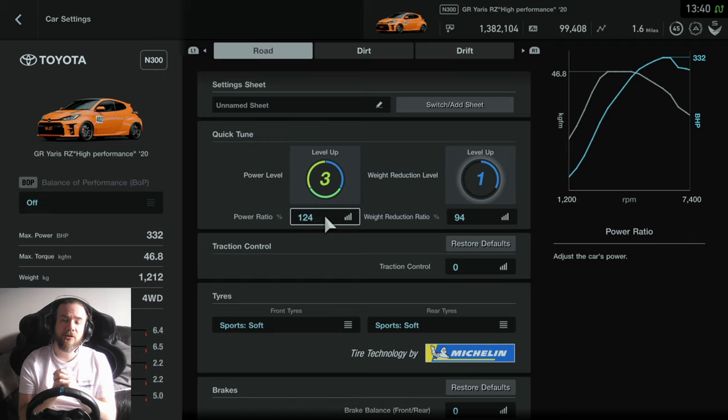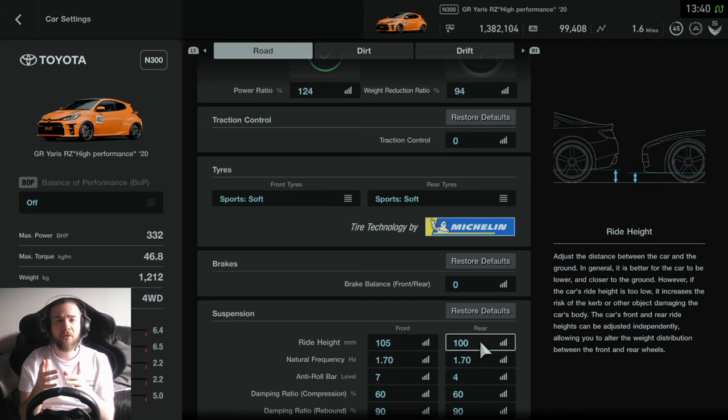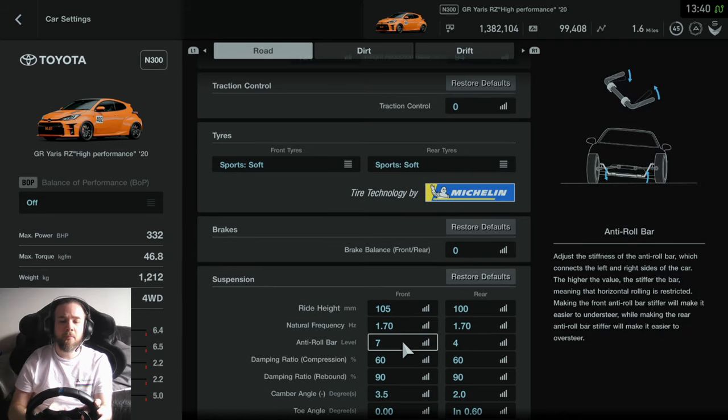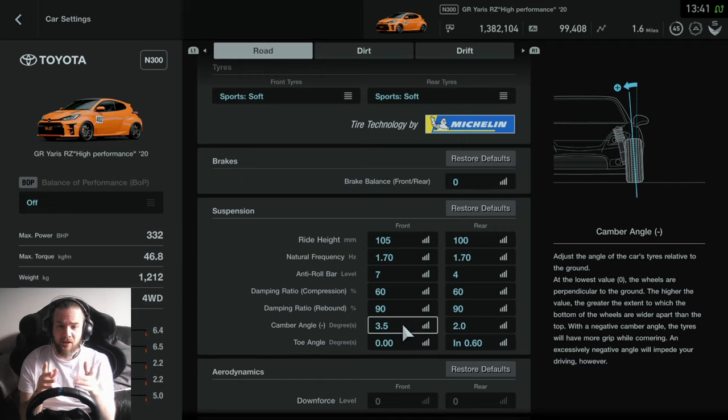We've got the weight down to 1200 kilos. His was 1210 I believe, completely stripped out — though he did put some of the interior back in which chubbied it up a bit, but we're going low weight. We've gone for Sport Soft tyres because they were running Zestino tyres — maximum grip without going to a slick. Ride height: in one of the videos they fitted coilovers, lowering the rear by 35mm and the front by 25mm, giving us 100 on the rear total and 105 on the front. We've matched their camber alignment of 3.5 degrees on the front and 2 degrees negative on the rear, and added a bit of toe-in on the rear.